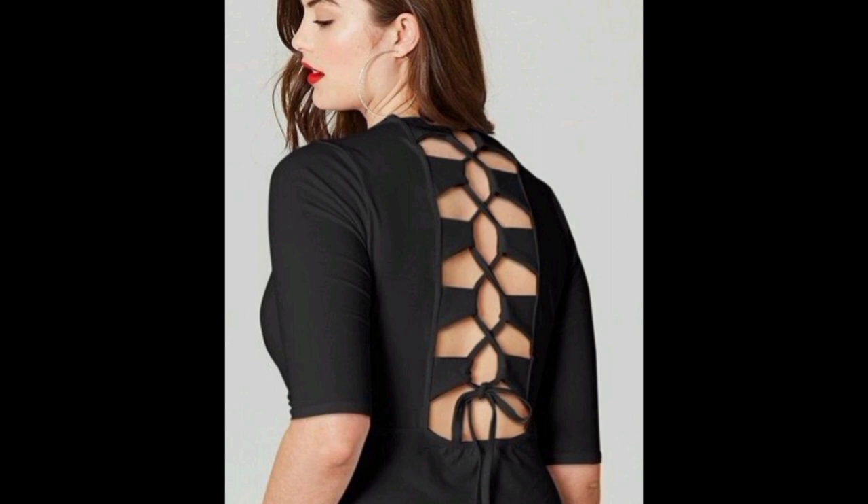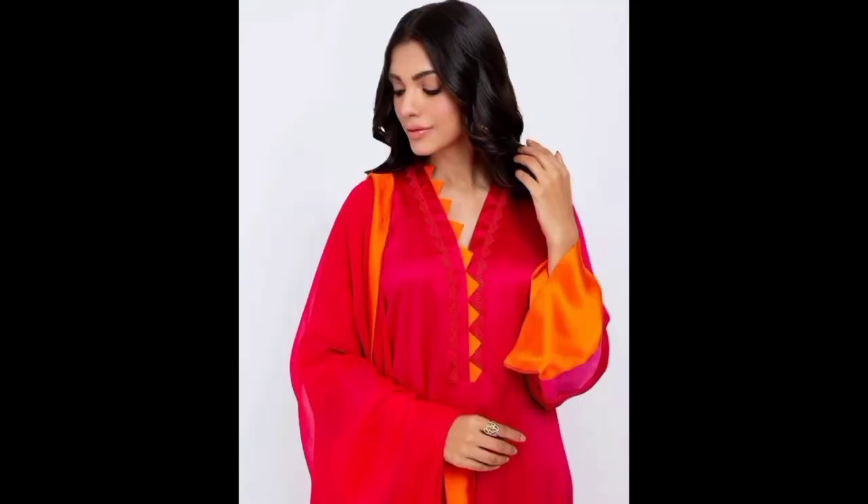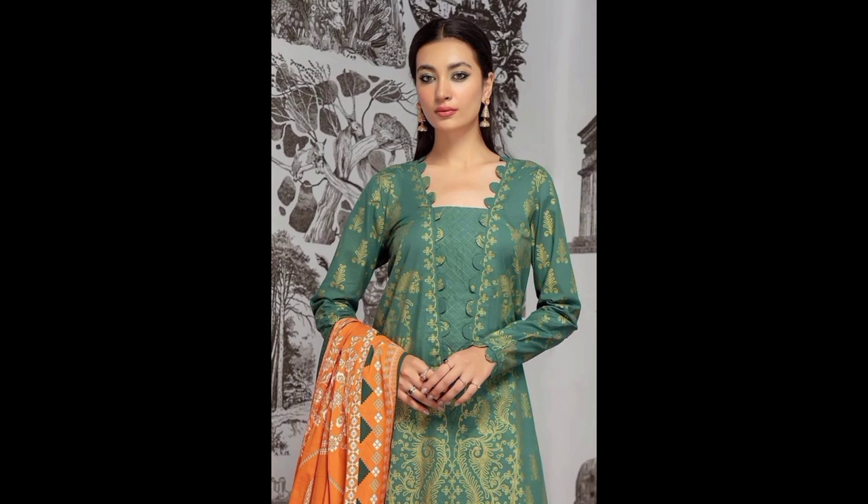Moving on, we have the high neck design. This one's a favorite for fall and winter seasons. It not only keeps you warm but also exudes sophistication. Pair it with a statement necklace and you are ready to turn heads.